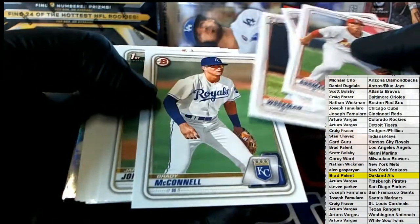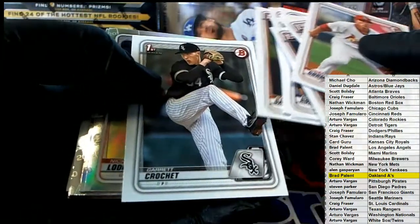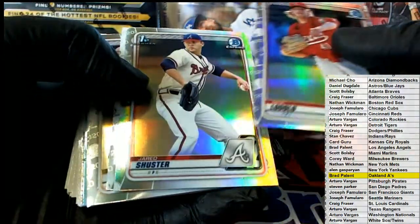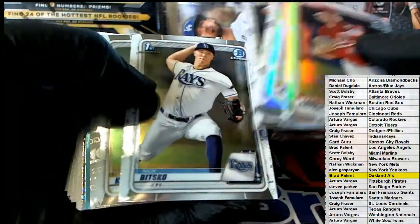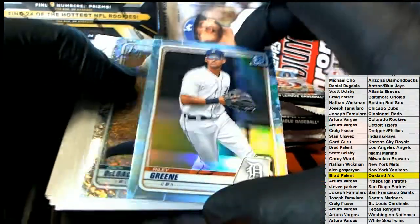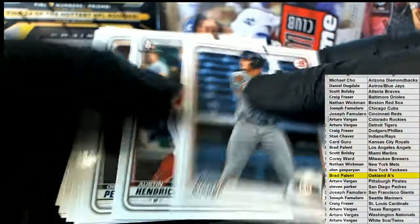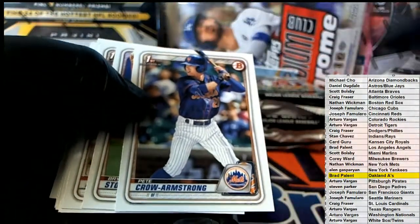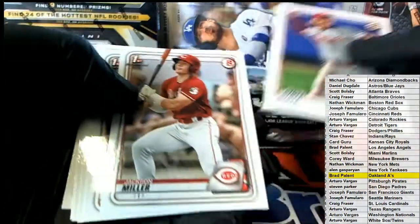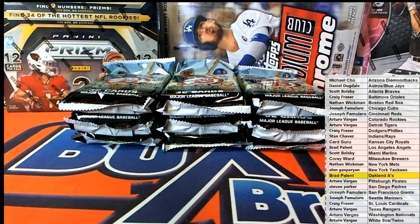Nolan Gorman - nice. Miller, Lutlow, Schuster. Kowar. Jeter - nice. Riley Green there for Detroit - nice one. Deluge, Bishop. Kroll Armstrong right there for the Mets. Who you guys looking for this year, man? Drop some names in the chat.